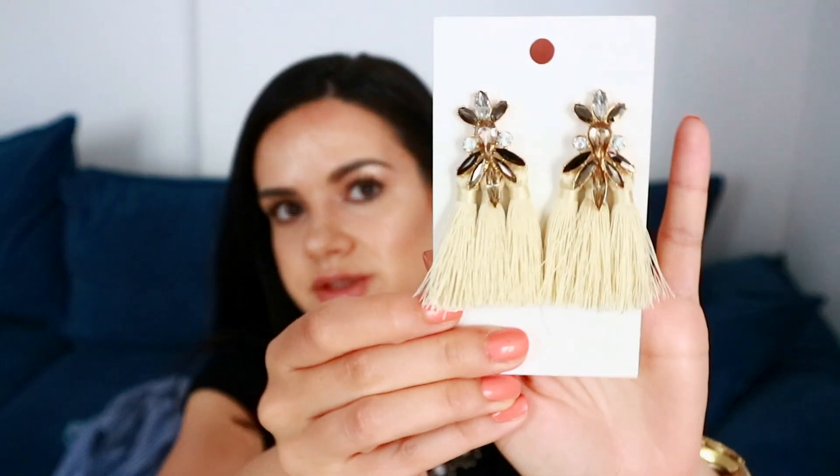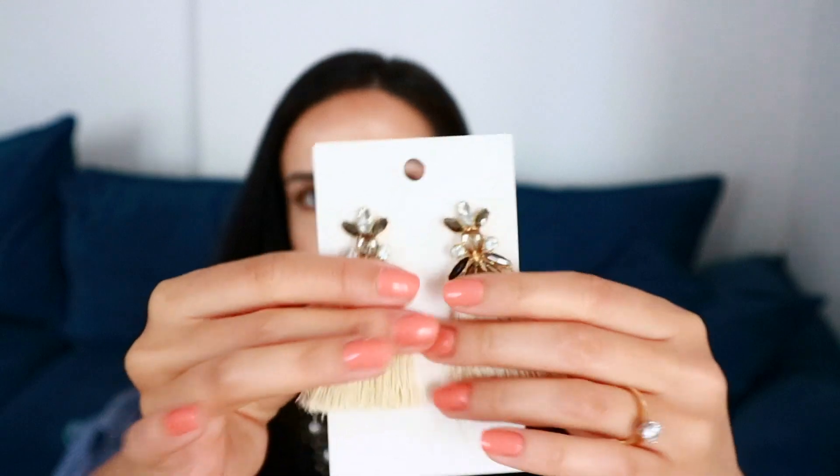I also have another pair of earrings — these are nude dangly earrings with crystals in white and black. These are also very cute, very fun, and very summery. I chose this color because it'll be easy to style with so many outfits and can complement so many dresses and tops. I really love this style and trend, and I don't have many pieces like this, so I'm super excited to wear these earrings this summer.